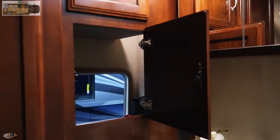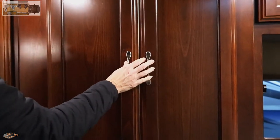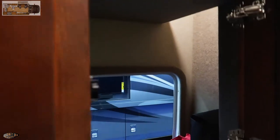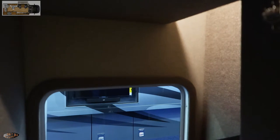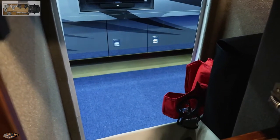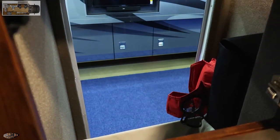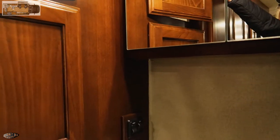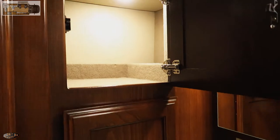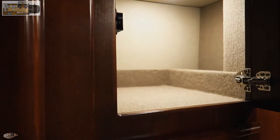There's a medicine cabinet, and you can see that outside storage — you can access it from the inside too. It could actually be a cool place to put the clothes hamper, especially after a long day of hiking, because you really don't want it stinking up the coach.